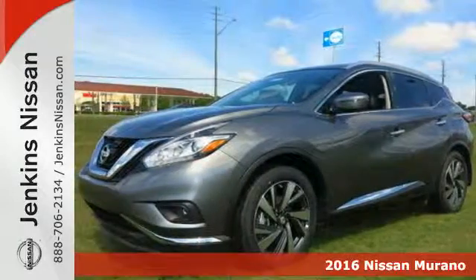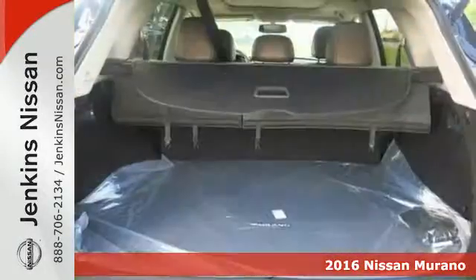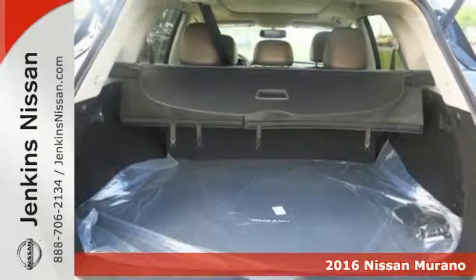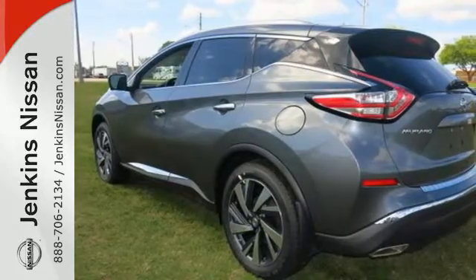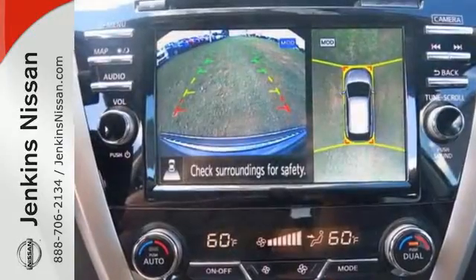It's a 2016 Nissan Murano. Discover smart features in this striking SUV. The advanced drive assist display, which is about the size of a mini tablet, puts all the information you need on an easy-to-read programmable high-res 7-inch screen.